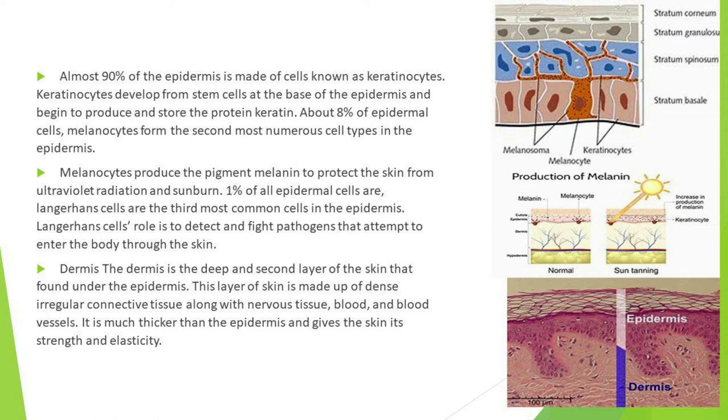Keratinocytes develop from stem cells at the base of the epidermis and begin to produce and store the protein keratin. About eight percent of epidermal cells are melanocytes, forming the second most numerous cell type in the epidermis.